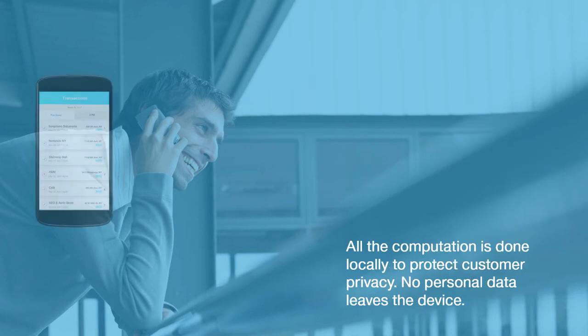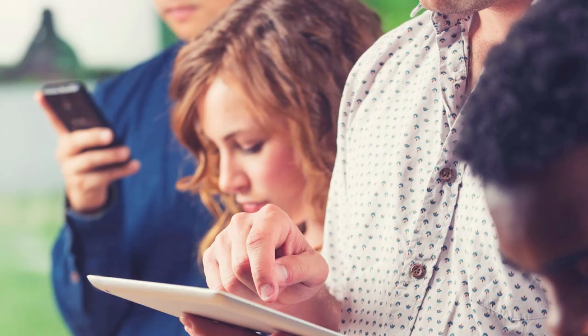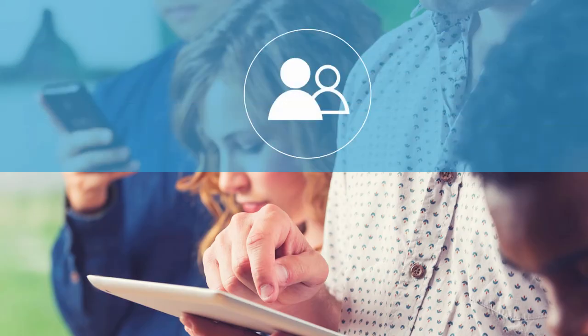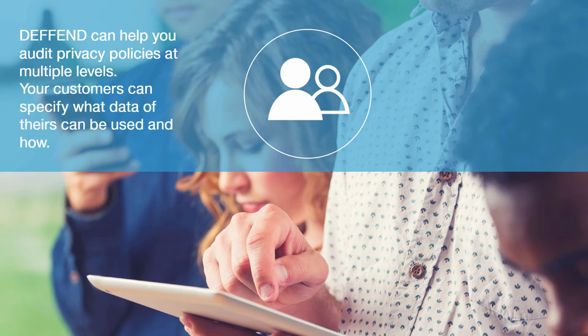All computation is done locally to protect customer privacy — no personal data leaves the device. DEFEND maintains user privacy, automatically enforces regulations, and can help you audit privacy policies at multiple levels. Your customers can specify what data of theirs can be used and how — for example, only when there's advanced suspicion of fraud, only for a limited amount of time, and so forth.